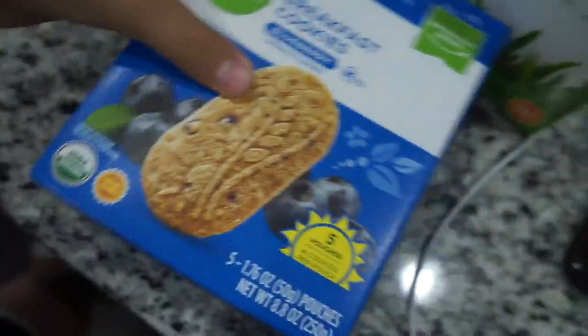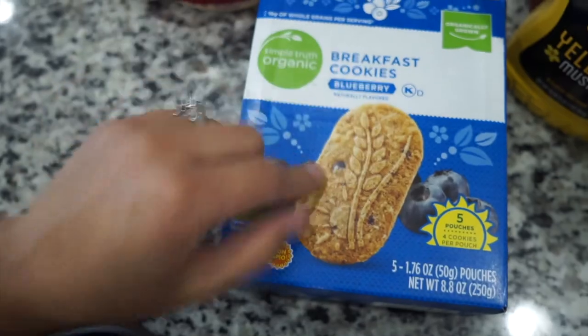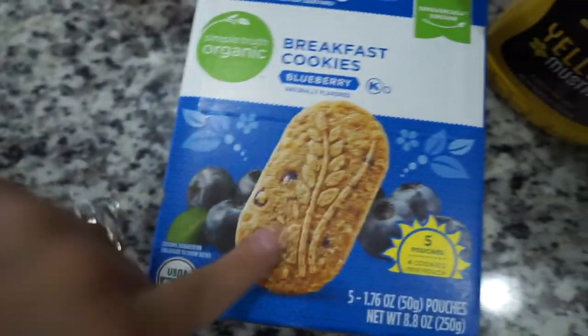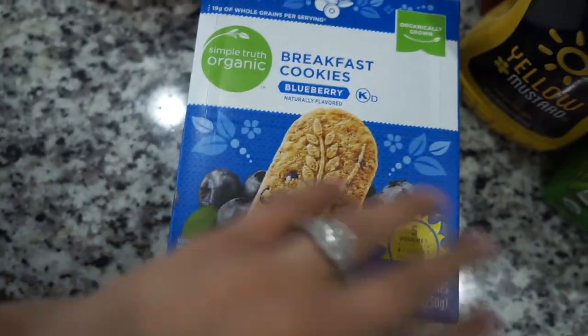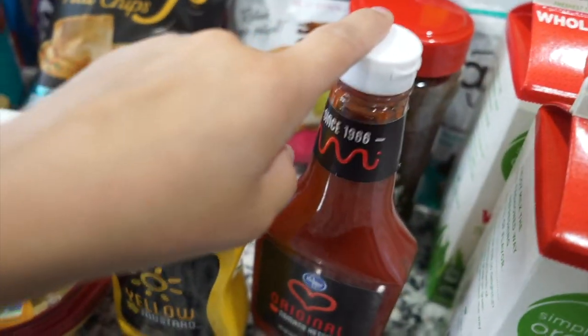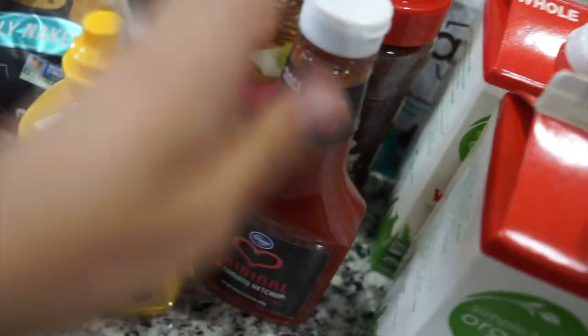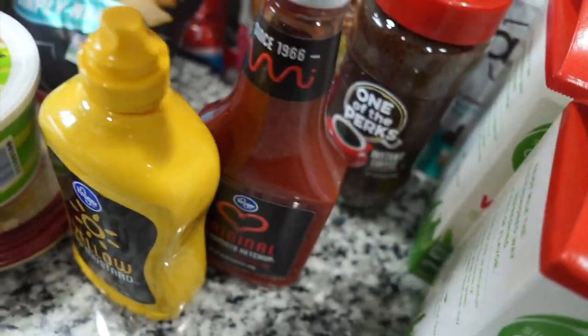Next I got these breakfast cookies — the blueberry Simple Organic ones. I showed these last time. They're supposed to be like the Belvitas but actually cheaper and organic. Landon really likes these as a little snack. Next I just got some ketchup and mustard. Landon eats ketchup with everything — all he asks me for is eggs and ketchup all day long. He's a big fan. I was running low on both of these.